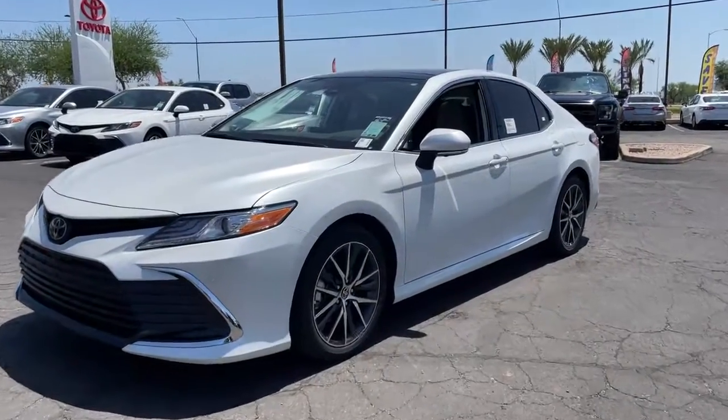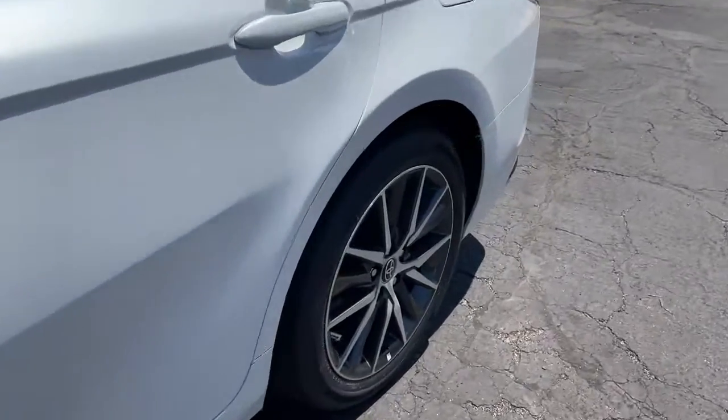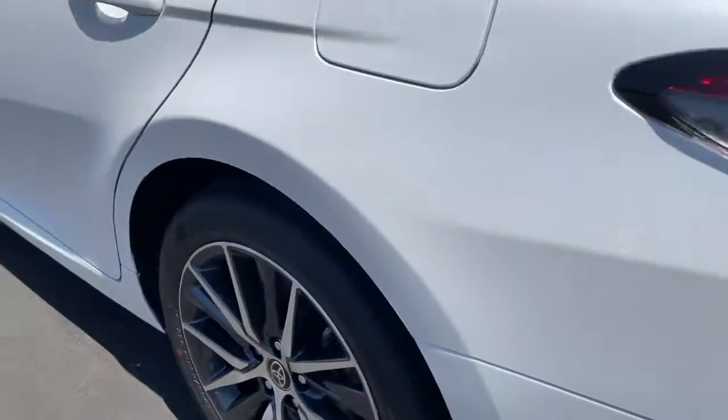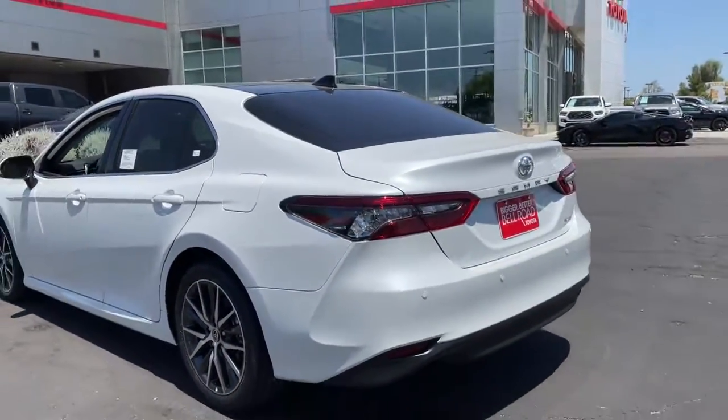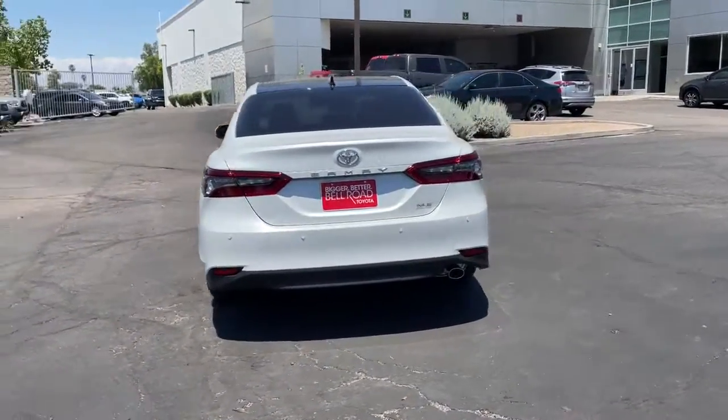Enjoy the view of this 2021 Toyota Camry. At the end of the day, it should be about what your car can do for you, not the other way around. This elegant and efficient Toyota Camry puts you and your passengers at the center.